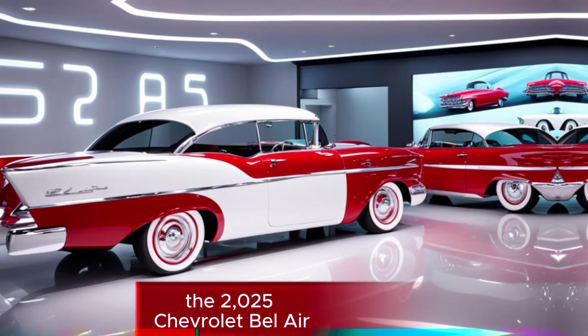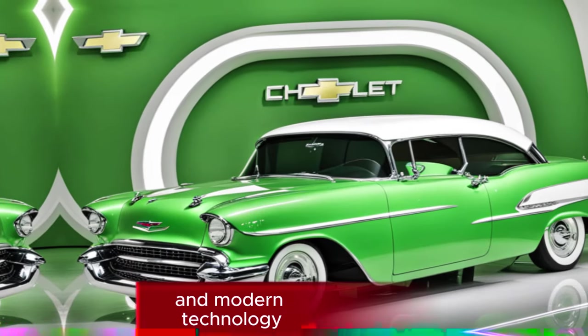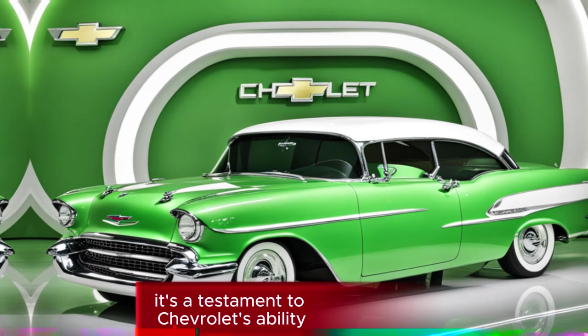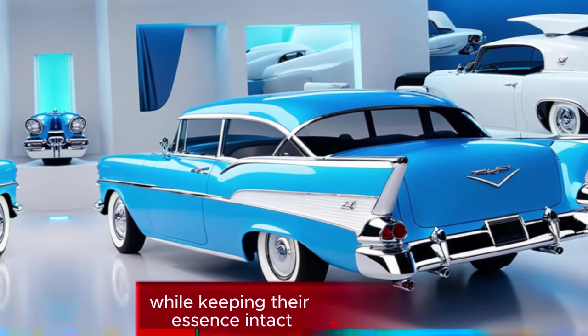The 2025 Chevrolet Bel Air is a stunning blend of classic design and modern technology. It's a testament to Chevrolet's ability to revitalize iconic models while keeping their essence intact.